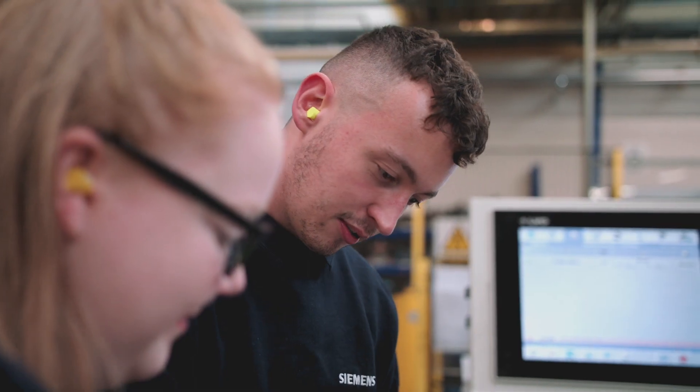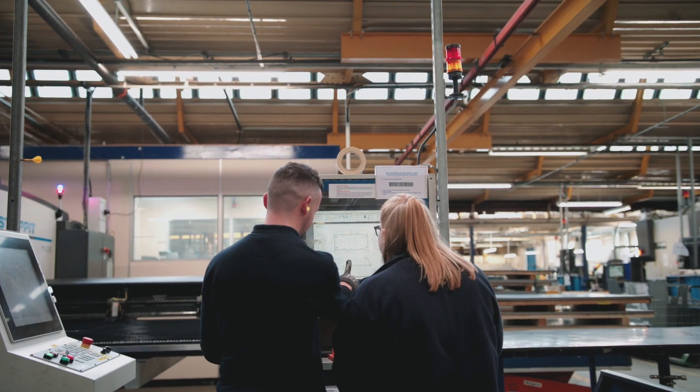I'm Darren, I'm the senior production engineer here at Electrium, which is a Siemens company. Here at Electrium we mainly manufacture power boards, distribution boards, anything within your home.